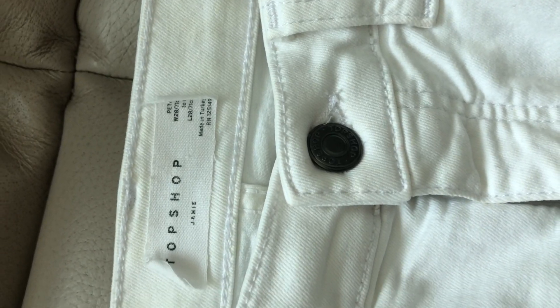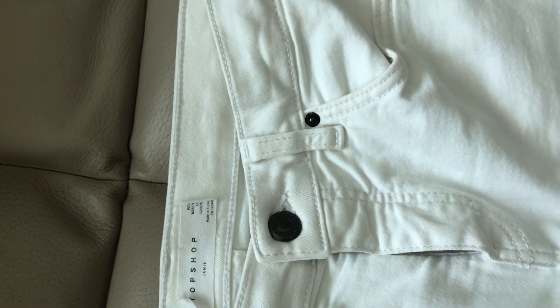Hi everyone, welcome back to my channel again, and if you are new consider subscribing and hit the notification bell so you will be updated when I upload another video. Today's video is how to style white jeans in winter, and here are my white jeans — I got this one from Topshop.